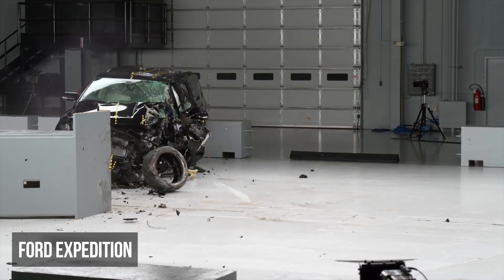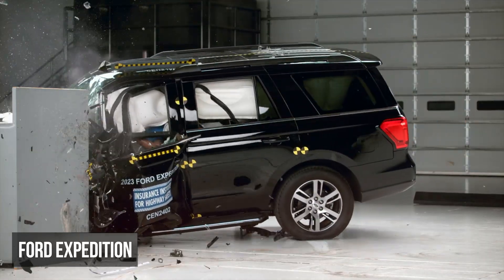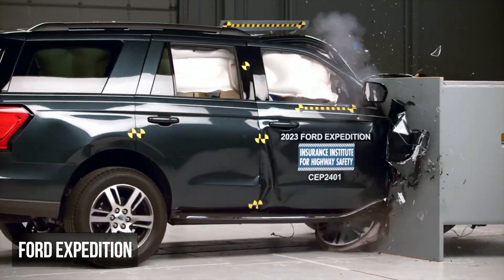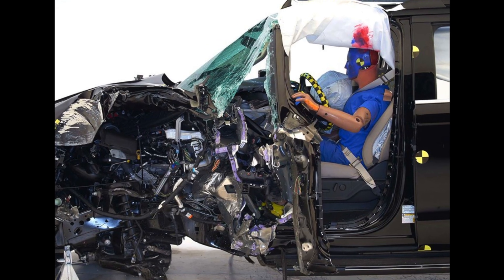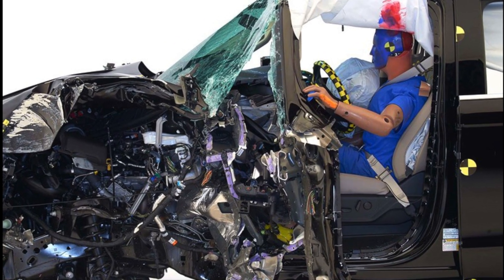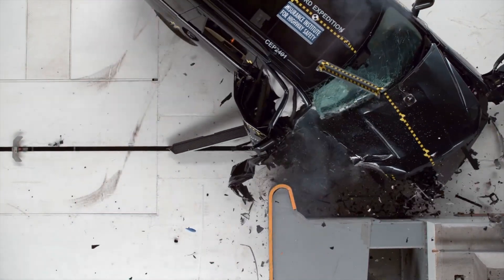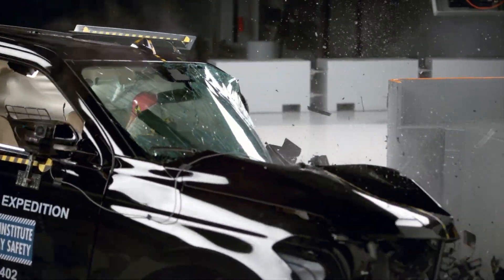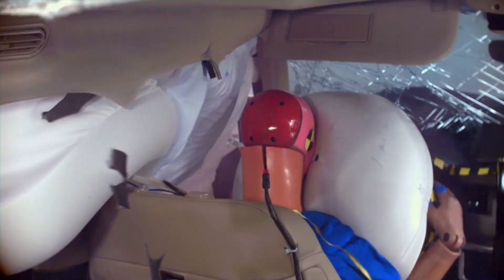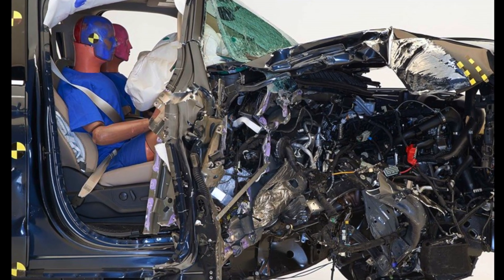In the small overlap scenario, the Ford Expedition's structure completely failed. Look how dramatic the collapse is on both the driver and passenger sides — shockingly, both A-pillars separated from the rest of the structure, and intrusion exceeded 50 centimeters on both sides of the vehicle. A remarkably poor showing. The real-world implications are frightening, as this failure not only increases the risk of injuries but leaves very little survival space for the occupants.